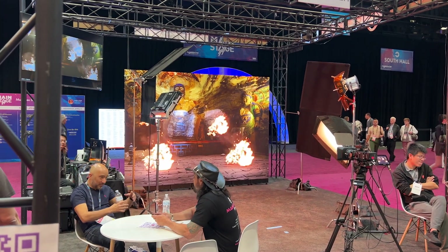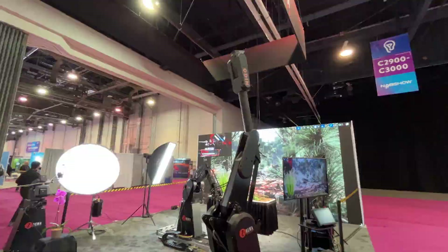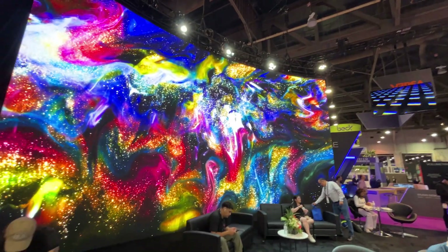Pretty much every single booth at NAB this year had an LED wall. It didn't matter if you were selling LED walls or if you were selling boom mics — you had an LED wall. It was really funny to see the evolution: I remember three years ago there was like one, and people were amazed. And now everyone's like, yeah, it's an LED wall because I need to display my headphones.